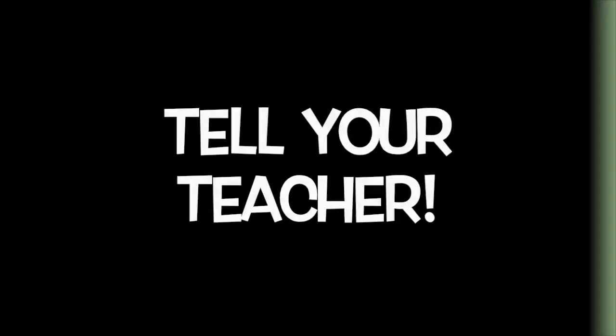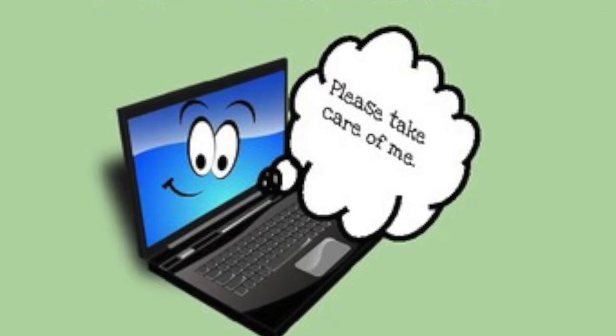If you check in late, you will head quickly and quietly to your advisory class, grab your Chromebook, and then go to your class. If your Chromebook becomes damaged, it is your responsibility to let your advisory teacher know. Most things are easily fixed if you catch them early, but if you wait, the damage can become worse and harder to fix. So please remember to let your teacher know.